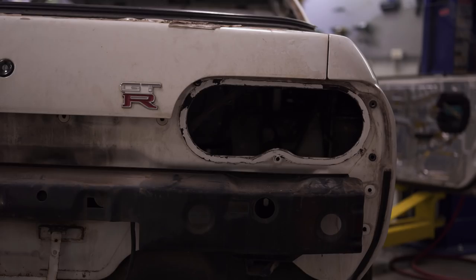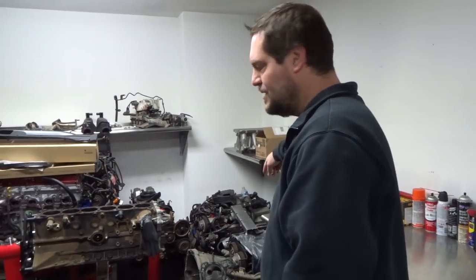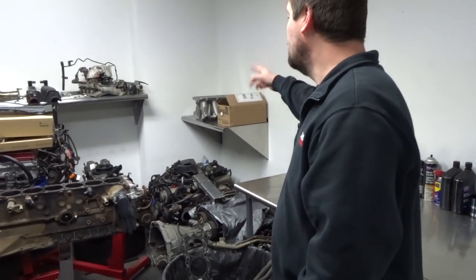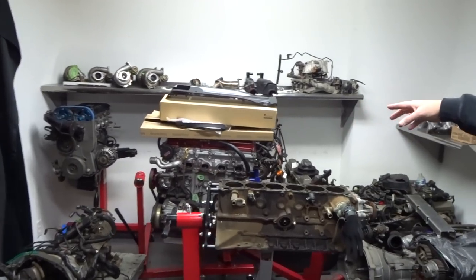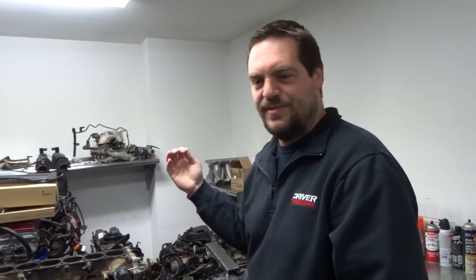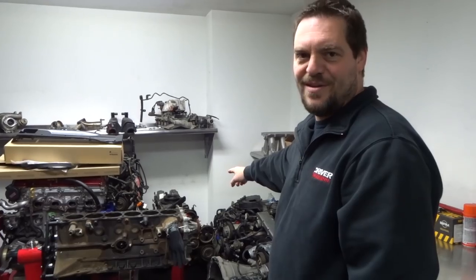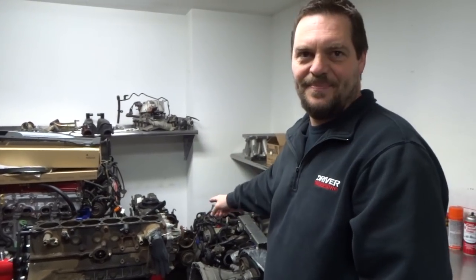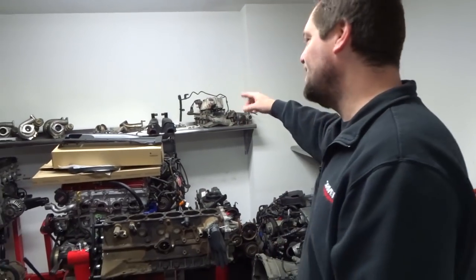Josh took some pictures of it stripped, so we'll flash some of those up. Got some other engines in here — another RB26, an RB20, and a spare SR20 with fresh pistons and a rebuild. I was going to put that in the drift car, the Silvia, but Josh talked me into buying a 2JZ off him — so we're going 2JZ with a CD009 transmission.